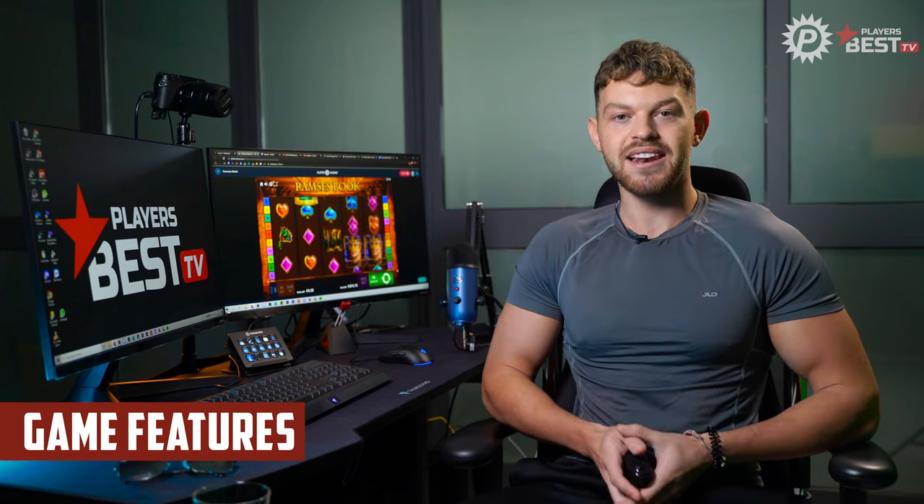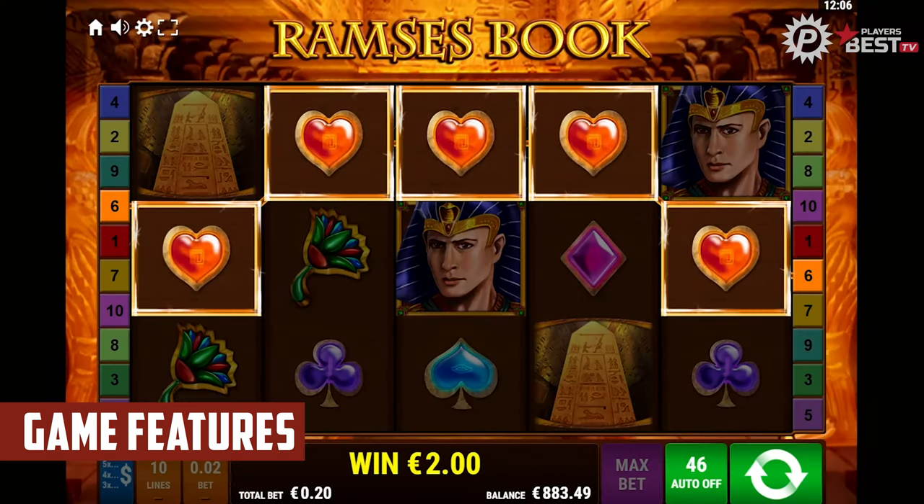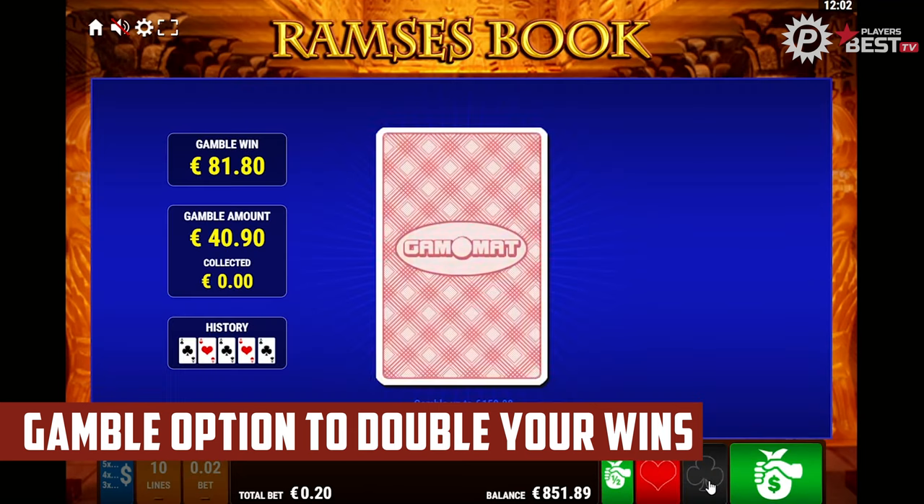Ramsey's Book contains a number of features. First, you can change the paylines from five to ten. Outside of the automatic game, the gamble function can be used after each win. Here the player can use a 50-50 chance to double their wins, even several times in succession. If an attempt fails, the entire profit is gone.